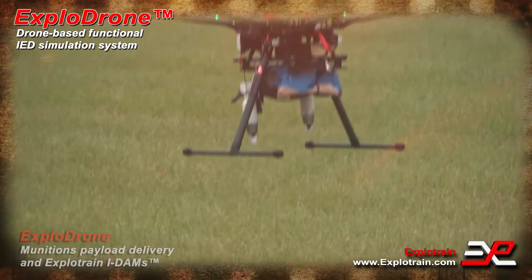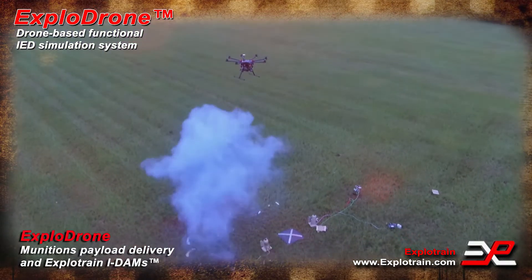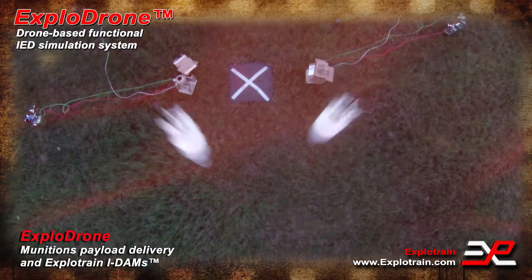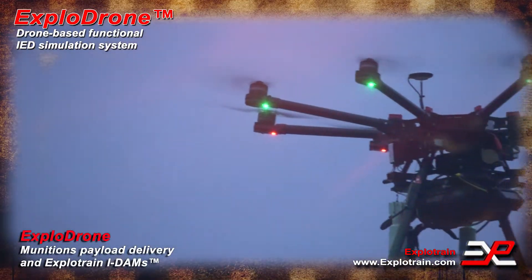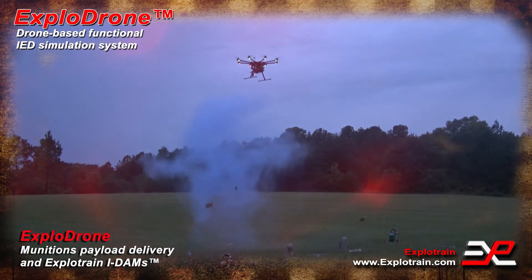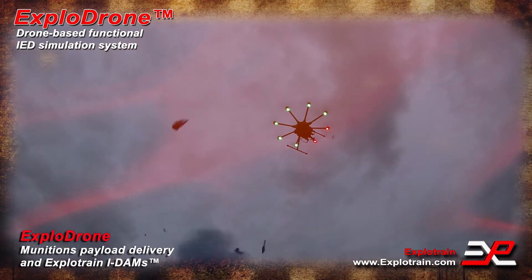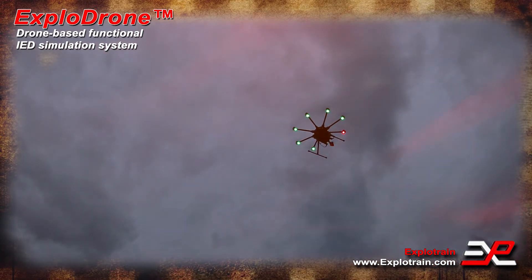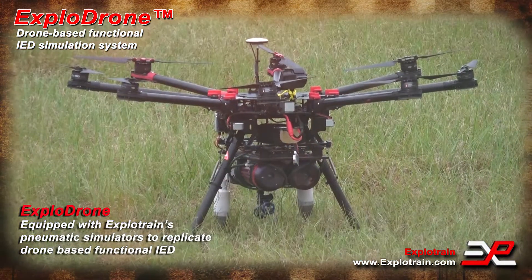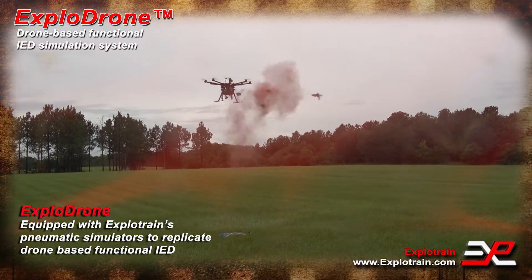Used to drop a munition payload, the ExploDrone system is equipped with IDANS — Inert Dropped Aerial Munitions. Remotely piloted and deployed, the IDANS are integrated with ExploTrain's explosive blast simulators such as the XOHW, the Harvey Walton. The ExploDrone system can also be equipped with ExploTrain's pneumatic simulators, allowing the ExploDrone aircraft to replicate an operational drone-based functional IED.